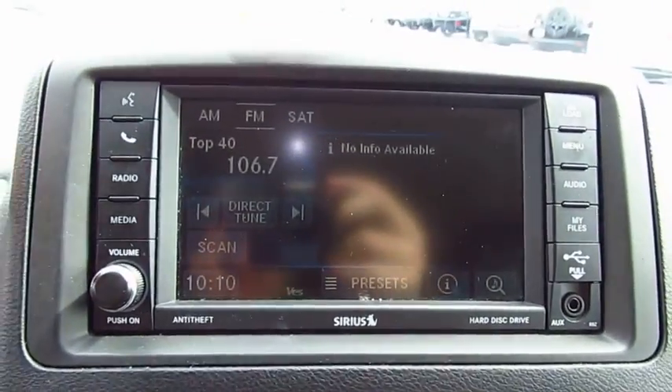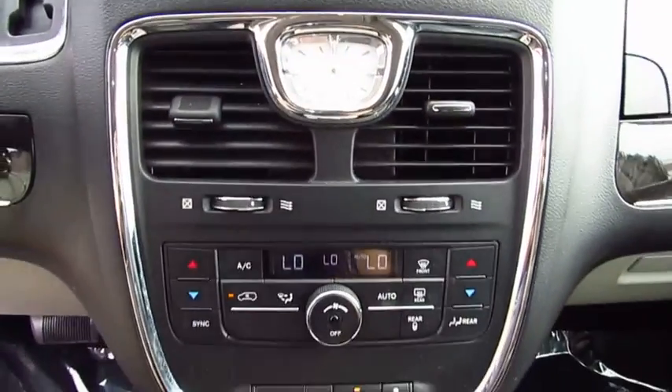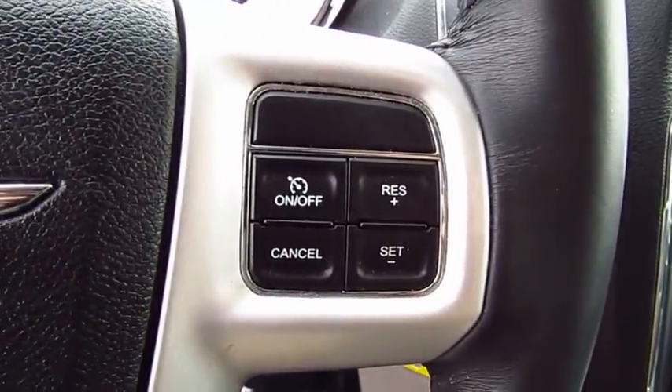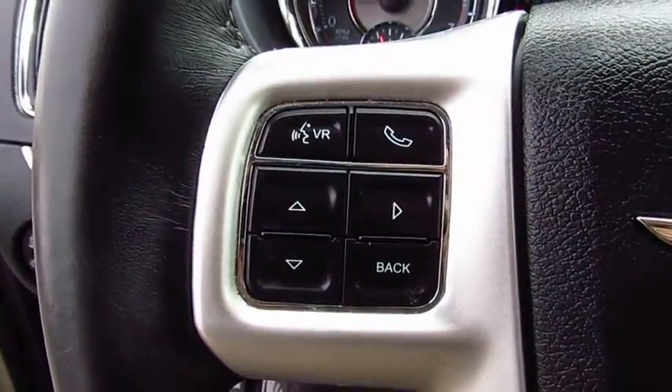Here are some of this vehicle's great options: traction control, quad seating, anti-lock braking system, Bluetooth wireless data link for hands-free phone, air conditioning, power steering, Homelink garage door opener, aluminum wheels, and cruise control.